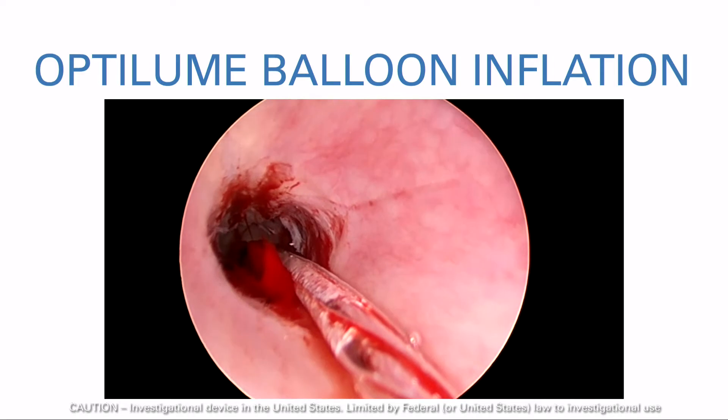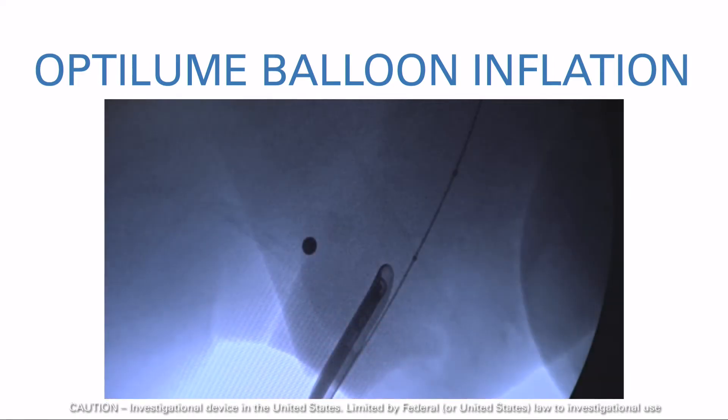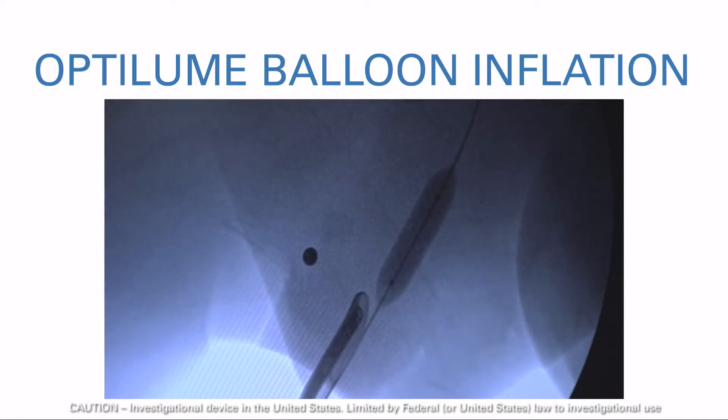If utilizing fluoroscopy, check that the balloon's radiopaque markers are in the correct position. These markers are located on the shoulders of the balloon, indicating where the drug-coated section begins and ends. Filling with contrast solution allows for fluoroscopic confirmation of stricture dilation and identification of any significant necking across the stricture segment.